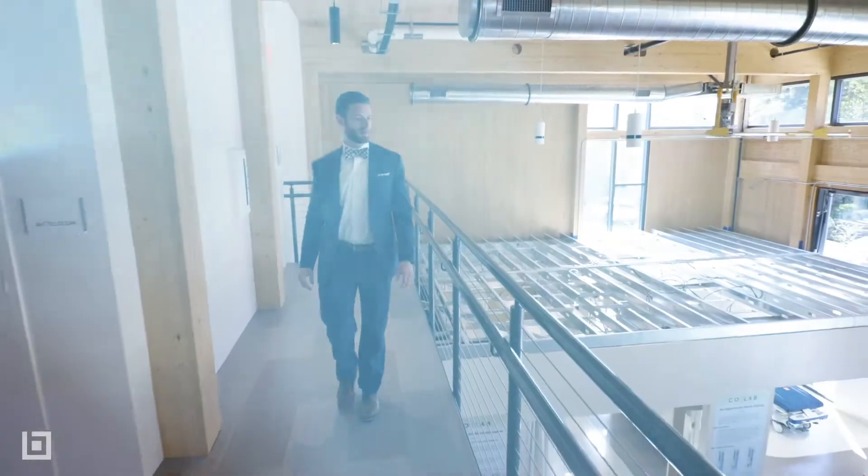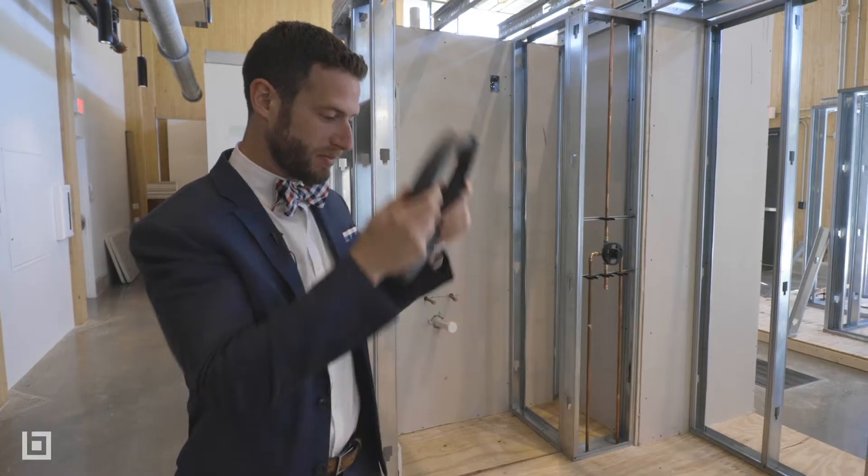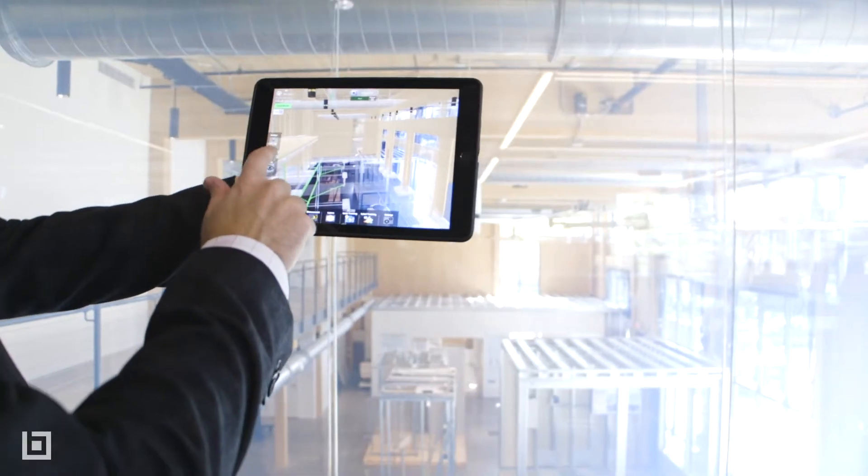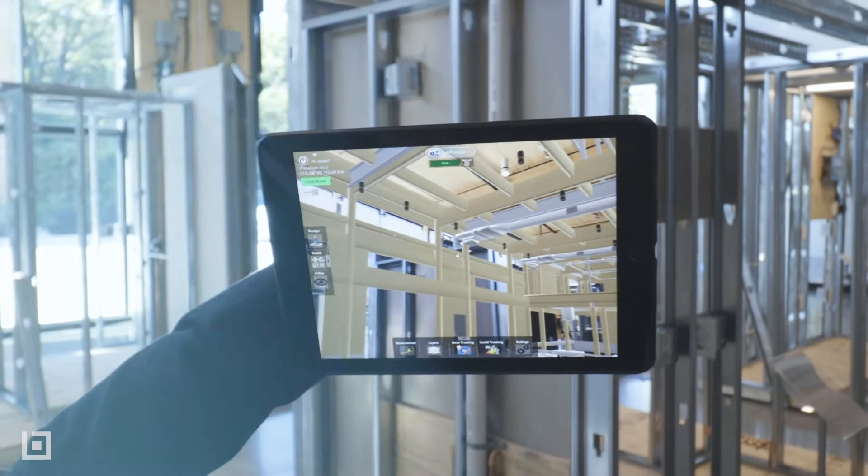When we first tried out augmented reality with the HoloLens, we took it out to the job site. We were already working on the job, we had a model, so we tried to see what we could do with it. And it was amazing — the superintendent just couldn't get enough of it.